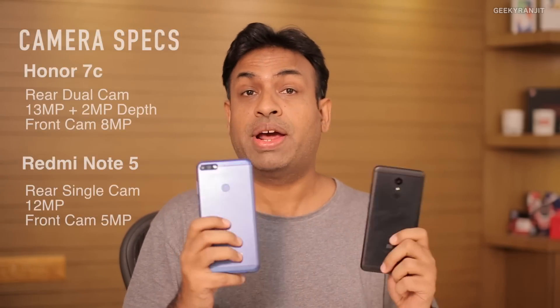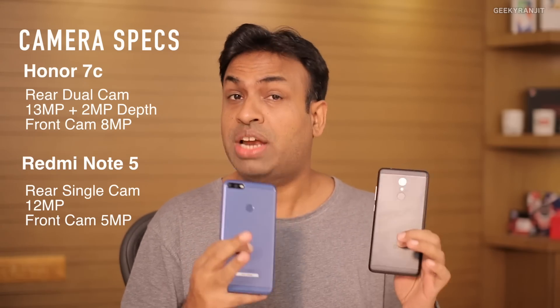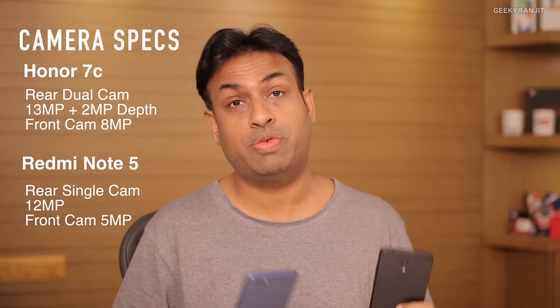Hi there, this is Ranjit and in this video we'll be looking at the camera performance of the new Honor 7C. When I did the unboxing of this Honor 7C, many of you asked how the camera performance is, because this one also comes with a dual camera setup. Instead of doing a normal camera review, I thought why not compare it with another phone. The pricing of this one is about 10,000 rupees, and we also have the Redmi Note 5 which sells for 10,000 rupees as well.